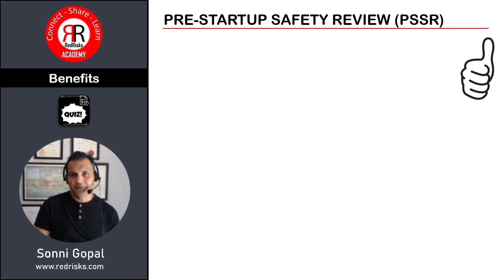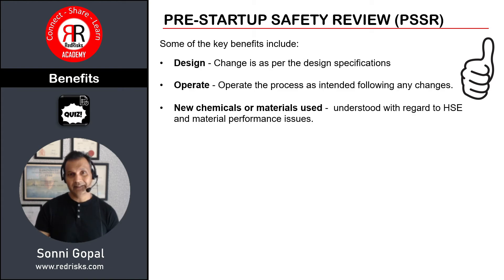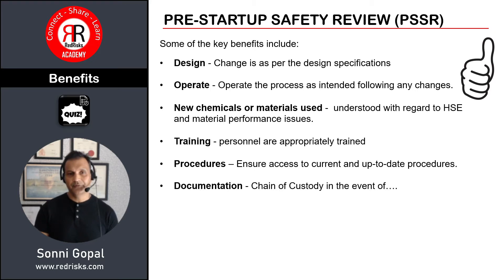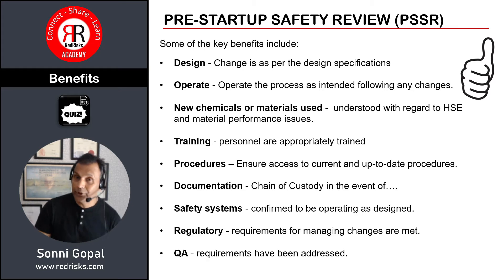What are the benefits of a PSSR? There are many benefits and I'm not going to go into all the details here, but there is a question on this in the quiz. Benefits include things like design benefits, operational benefits, documentation, regulatory compliance, and QA — all are beneficial aspects associated with PSSR.